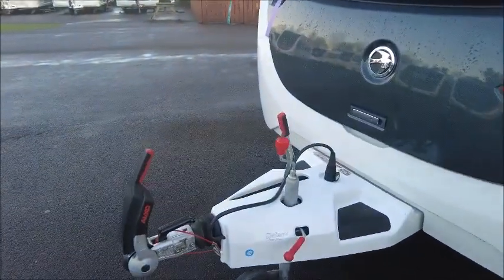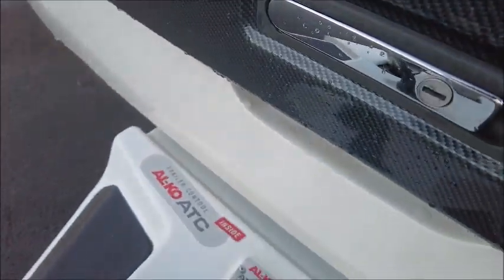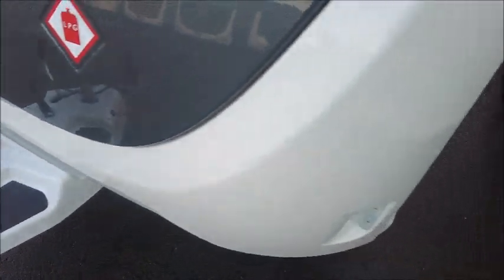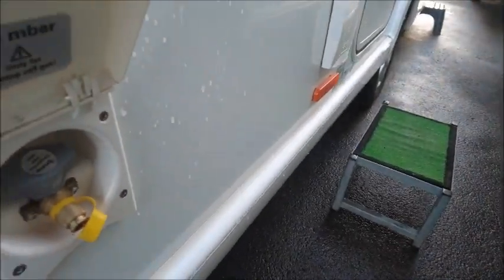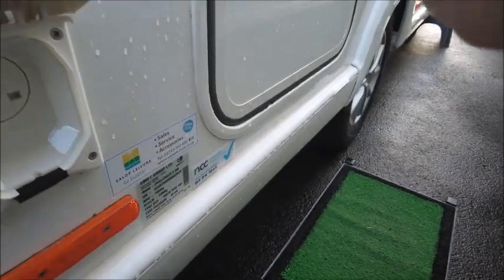This has got an Alco stabiliser hitch, as all our Swift models have, and you'll see this has got Alco ATC — trailer control. It's got the external amenities — you can see what you get: barbecue point and UK mains plug.